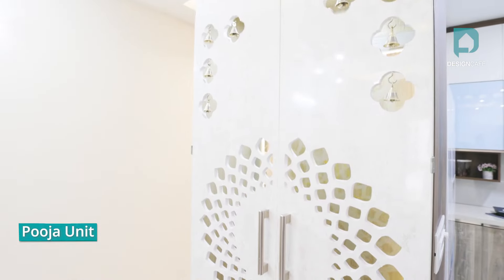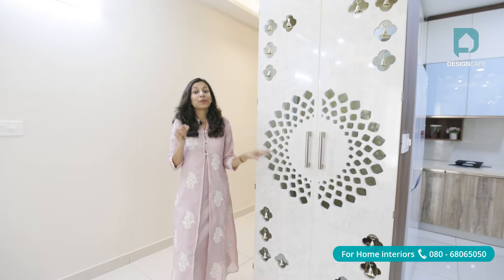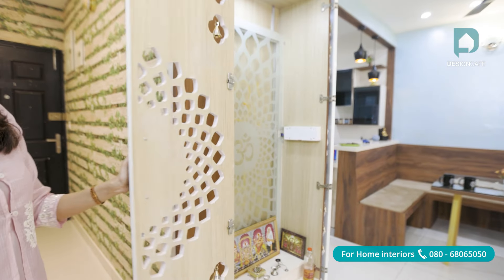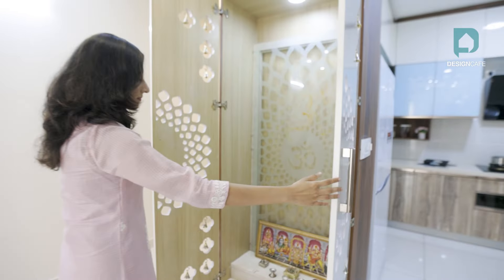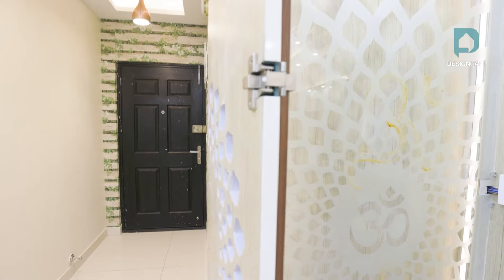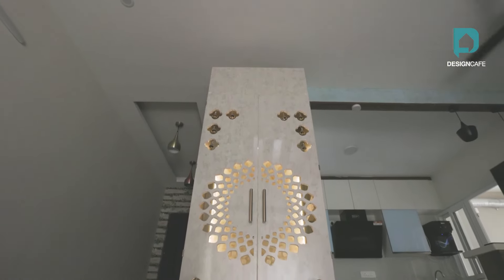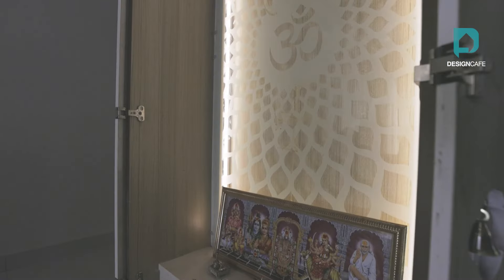Another enchanting feature beautifying the foyer and the entryway is this puja unit, standing tall. It is done in a CNC cut panel, which is great as it allows enough air movement from outside to inside. We've added 270-degree hinges for both the shutters so that you can keep it fully open while doing your puja. For the back panels, we've given etched glass along with strip lighting, which illuminates the entire room and adds a spiritual vibe when all the lights are switched off. This by itself is a masterpiece.